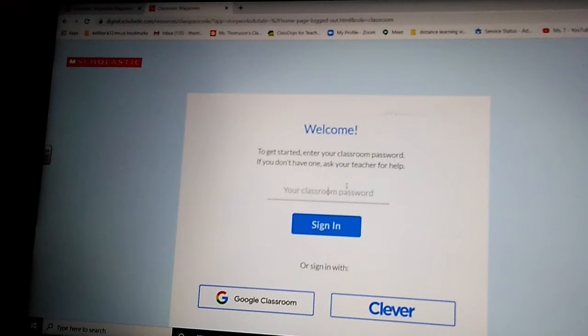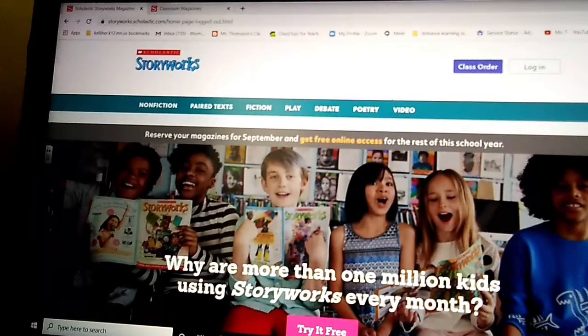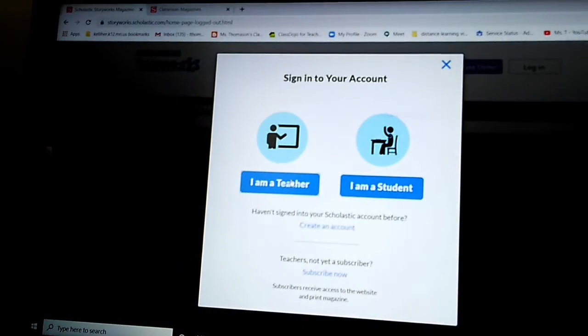I'm not going to put the password up here because anybody can watch our YouTube videos and get our password, and I'm only supposed to give it out to my students. So look up your password and then sign in. Now I'm going to go back and sign in as a teacher.